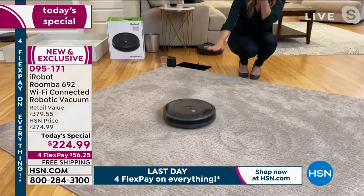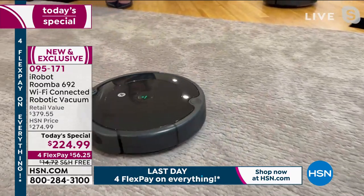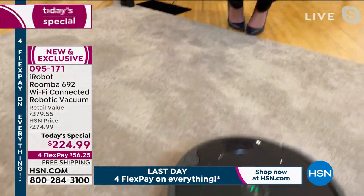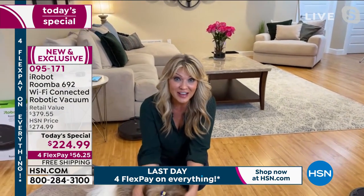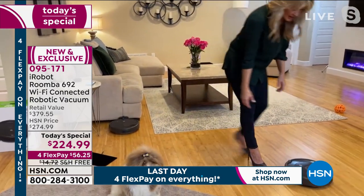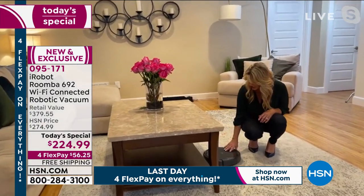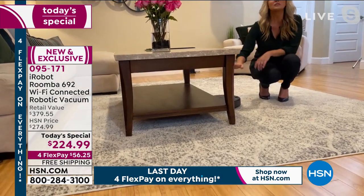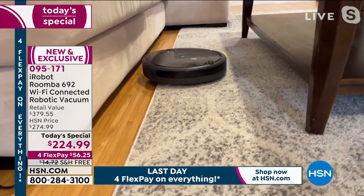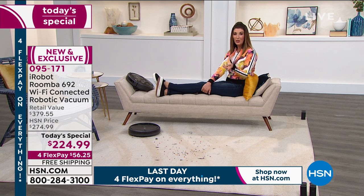The robot adapts to its environment with wall-follow behavior, staying along the edges to pick up dust bunnies. With its low profile it goes right underneath the bed — when did you last vacuum under there? It moves around dining room table legs and chair legs, going places normal vacuums can't reach. Think about the last time you vacuumed underneath the coffee table — the Roomba can go right underneath. You don't have to move the furniture around.